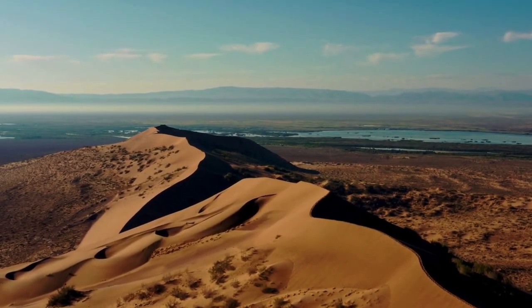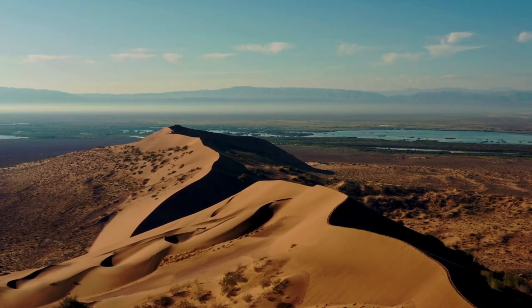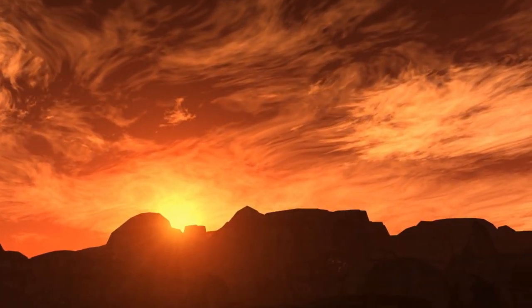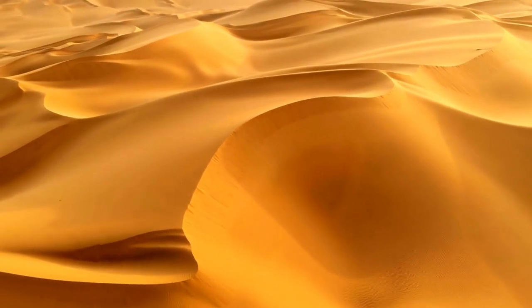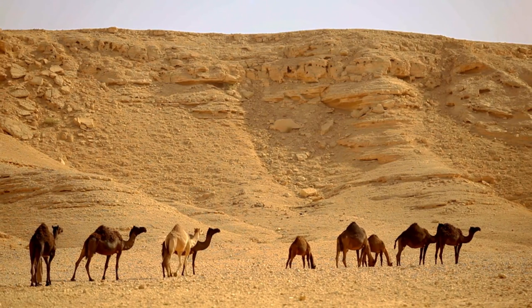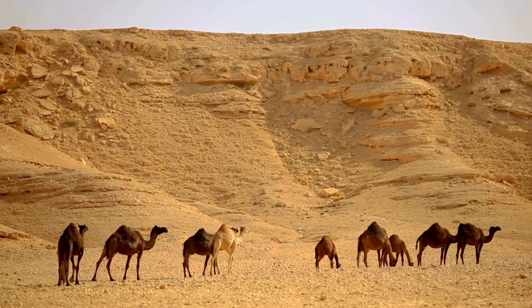Desert Excursions: Explore the vast expanse of the Sahara Desert on a multi-day excursion from Marrakesh. Experience the thrill of camel trekking across the dunes, camp under the stars in a traditional Berber tent, and immerse yourself in the beauty and solitude of the desert landscape.